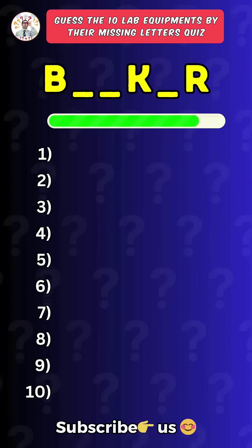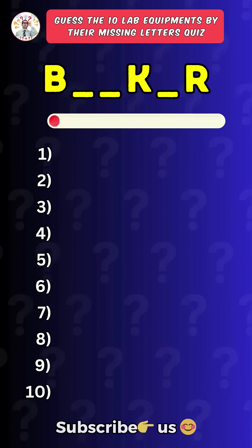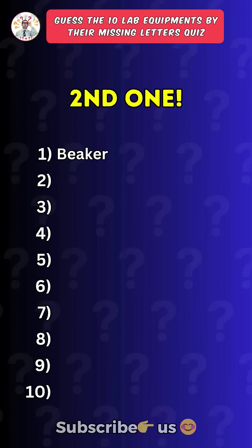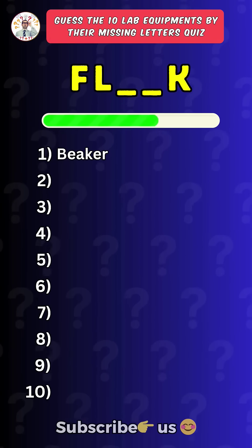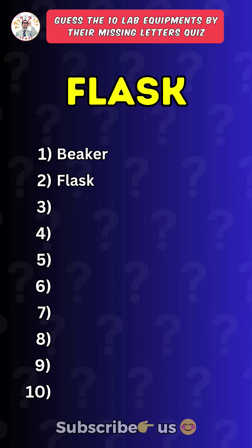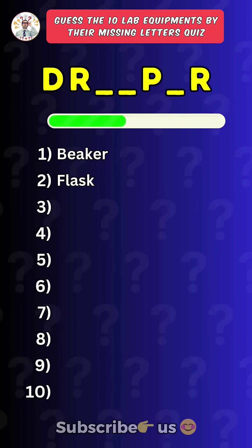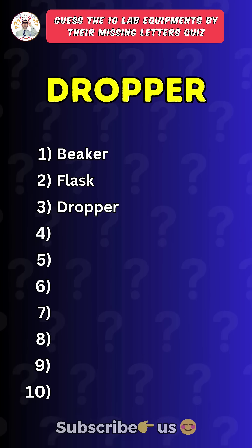First one. Beaker. Second one. Flask. Third one. Dropper.